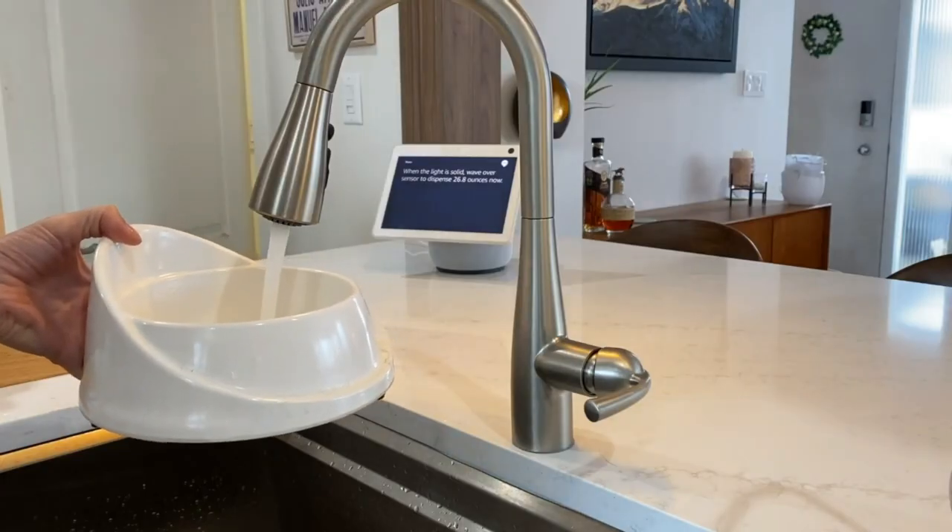This is really convenient because, for example, you can set the dog dish in the sink, say "fill up the dog bowl," and then walk away without running excess water. Similarly, presets for baby bottles, watering cans, even ice cube trays will be easy and waste-free.